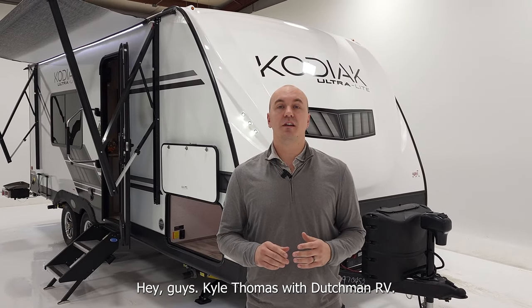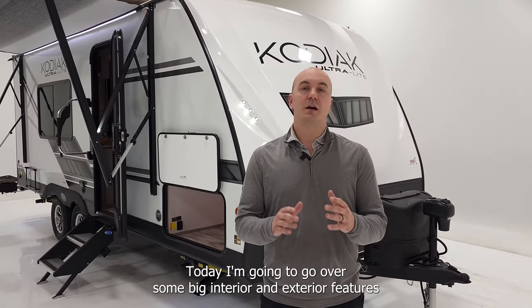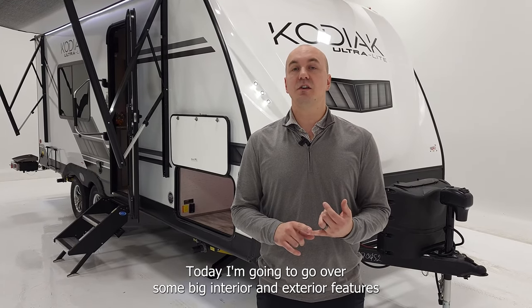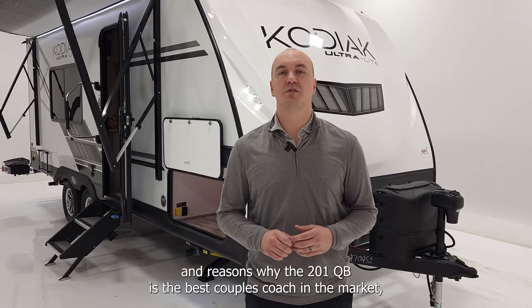Hey guys, Kyle Thomas with Dutchman RV. I'm standing in front of the Dutchman Kodiak 201QB. Today I'm going to go over some big interior and exterior features and reasons why the 201QB is the best couples coach on the market.